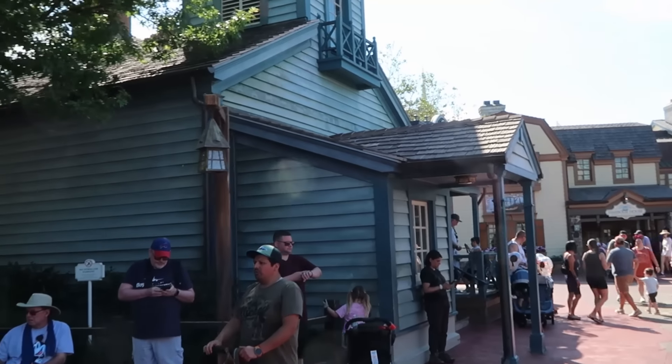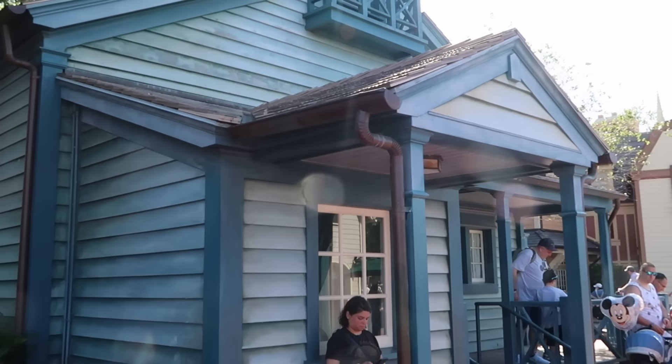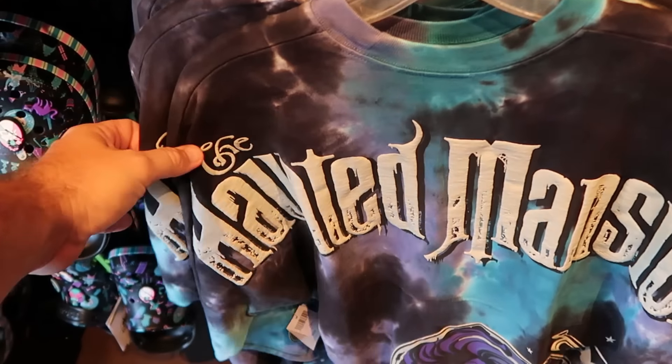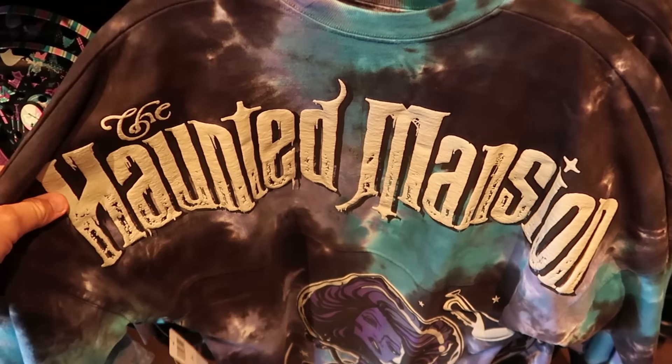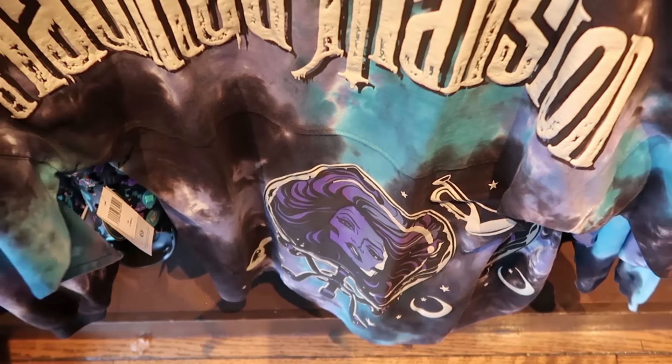That was such a great ride on Haunted Mansion — I completely forgot that the Hatbox Ghost animatronic was added because I literally haven't ridden it since then, but it's one of my personal favorite attractions here at the Magic Kingdom. Drop a comment: what's your favorite ride here at the Magic Kingdom? That being said, let's head into Memento Mori, the Haunted Mansion spooky gift shop, and check out some really fun merchandise.